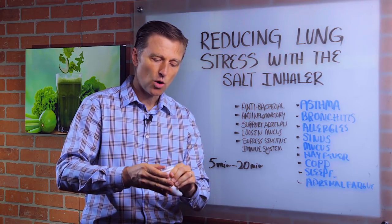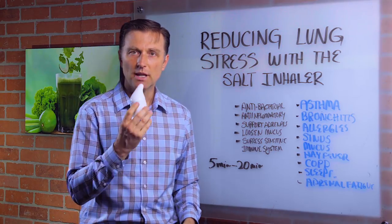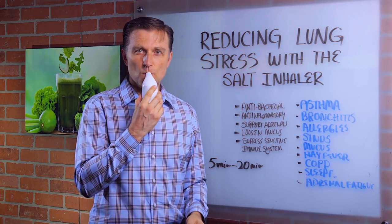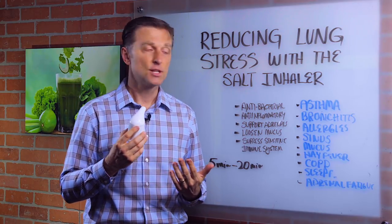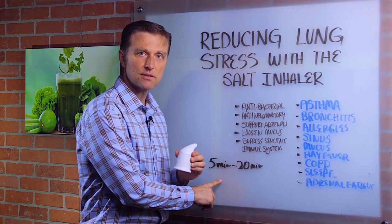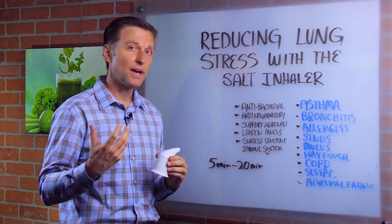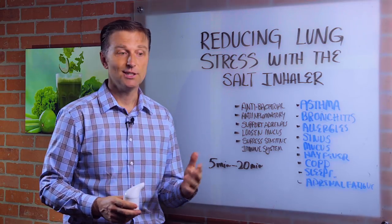It has holes in it, so it breathes. You would breathe in and breathe out through your nose. Do that slowly so you don't hyperventilate, for about five minutes once a day. If you have a real major situation, do it 20 minutes a day. You can break it up through the day or do it even more.